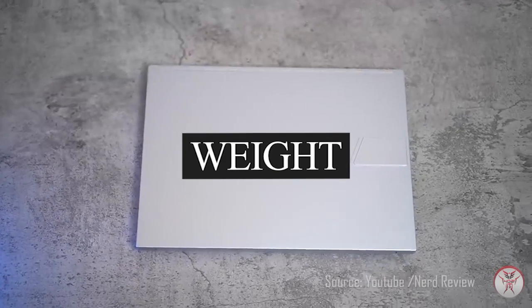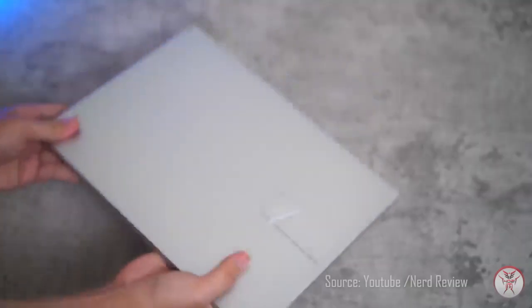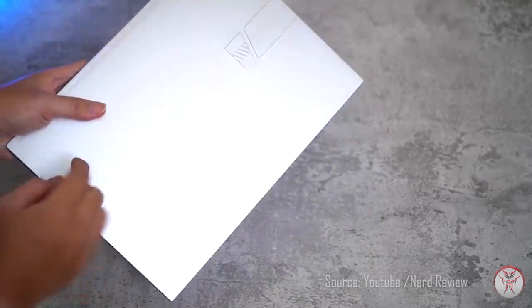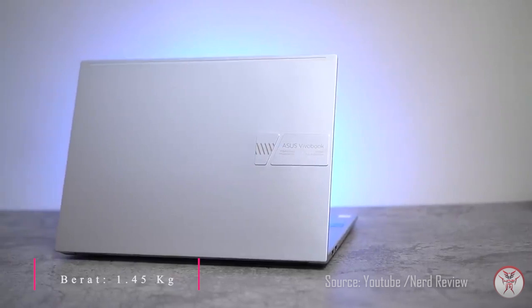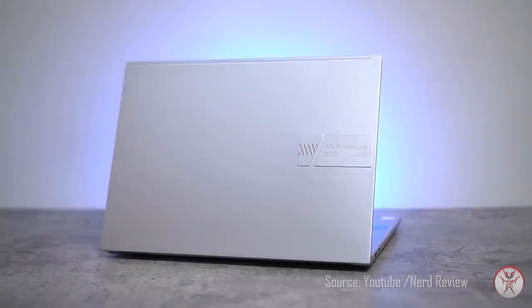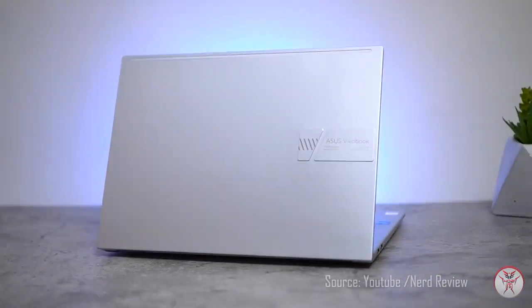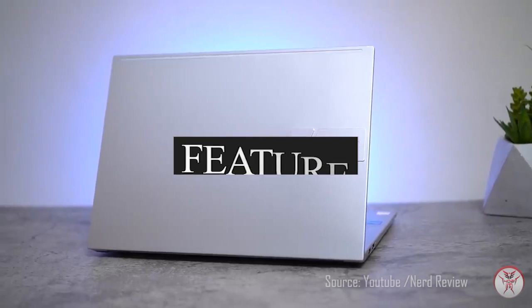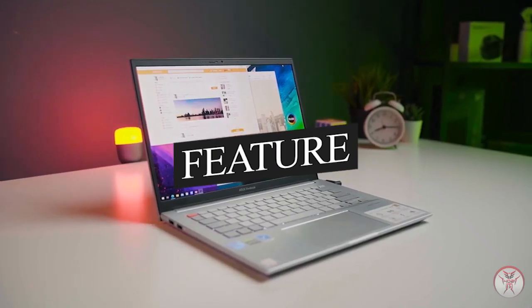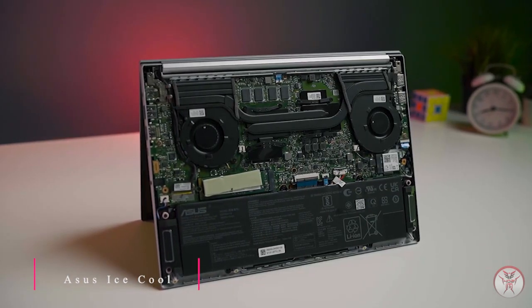VivoBook Pro 14X OLED membuat Anda tetap produktif dan terhibur bahkan saat dalam perjalanan, dengan berat hanya 1,45 kg. VivoBook Pro 14X OLED mudah dimasukkan ke dalam ransel Anda dan mudah dibawa-bawa kemanapun, kapanpun, dimanapun Anda berada.